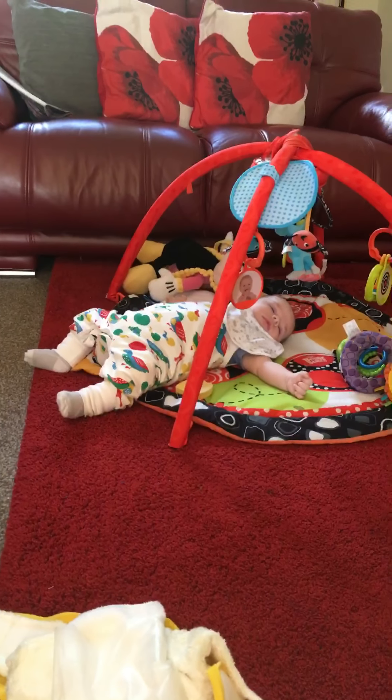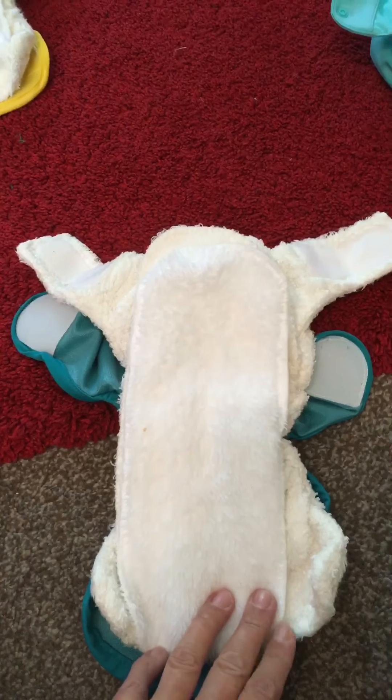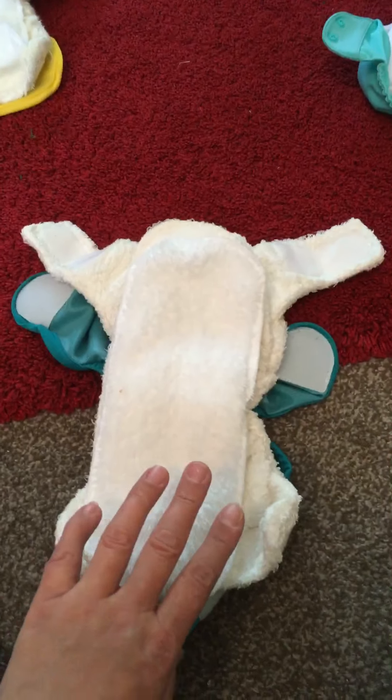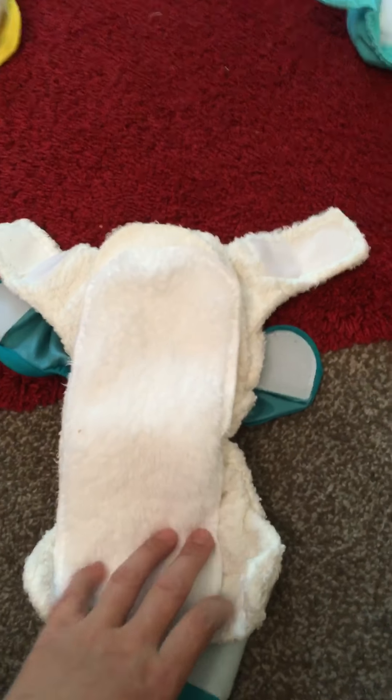They're very bulky on him because he's a very big 10-week-old. I do like them because they soak up quite a lot — he's a heavy wetter and it soaks them up really, really well. But what I find with them is they take quite a long time to dry, but I do really like them.